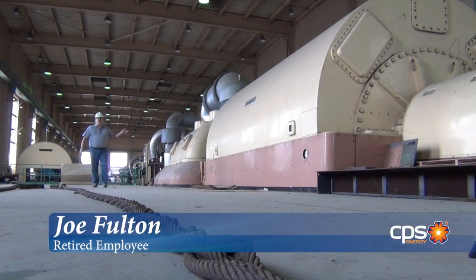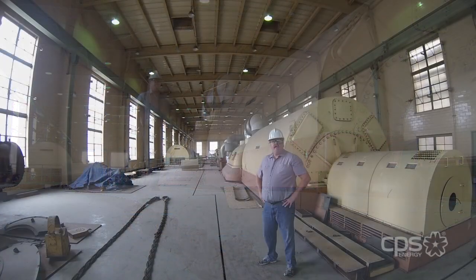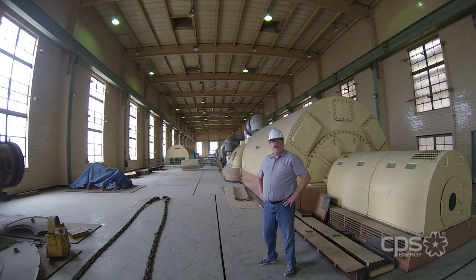Hi, I'm Joe Fulton, retired CPS Energy employee. I was in charge of planning, environmental and research when I left the company in 2007.